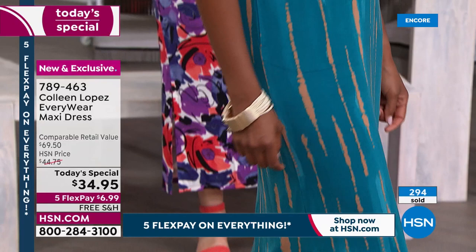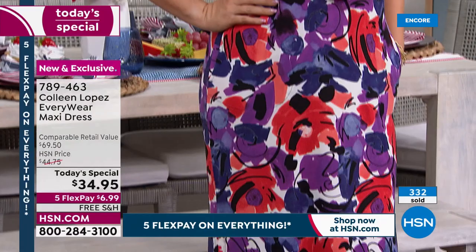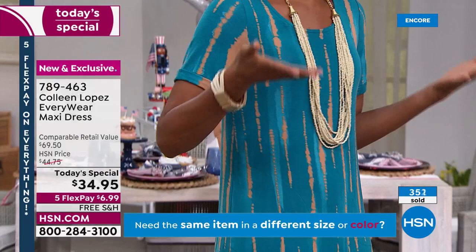There's a coolness to this rayon spandex — next to your body it feels just so good. Perfect for summertime. If there's anything I love more than a t-shirt, it's a t-shirt maxi dress with pockets and a flirty side slit. It's got the comfortability of a t-shirt, but it's a dress.